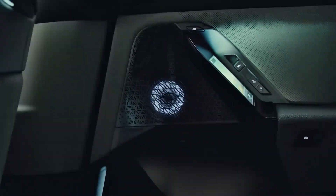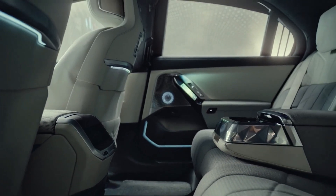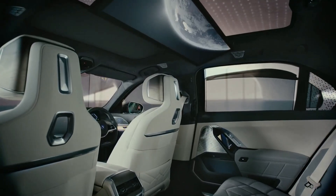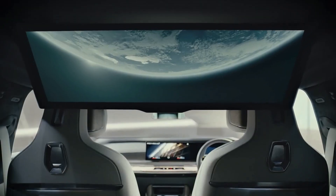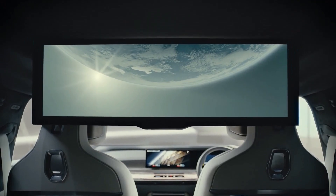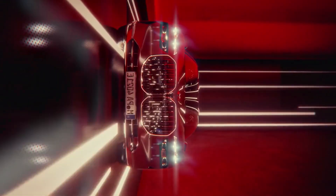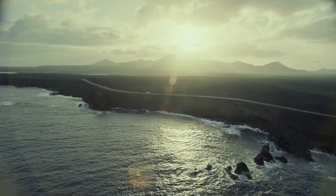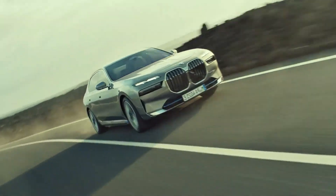The i7 gets dual electric motors producing 544 PS and 745 Nm, paired to a 101.7 kWh battery pack with a WLTP-certified range of 625 km. BMW is likely to introduce a more performance-oriented 600 PS M70 xDrive variant sometime in the future.